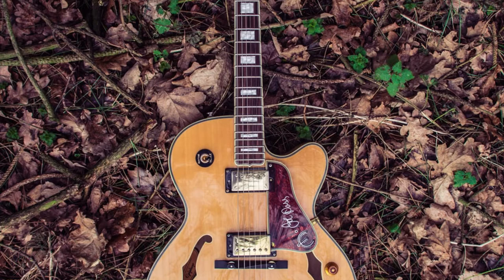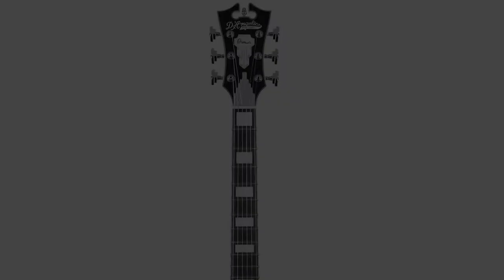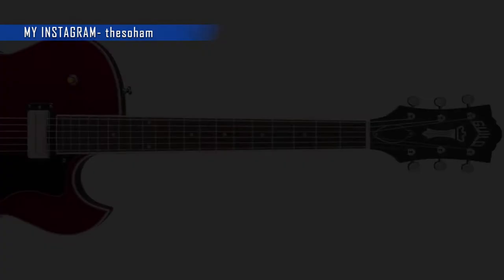I always wanted to own a semi-hollow guitar — the archtop, F-hole style guitar. But I live in India, currently in Kolkata, and it's not that easy to get those guitars. I've been following brands like D'Angelico, Gibson 335, a few Epiphone guitars, Guild Starfire — all the popular semi-hollow archtop guitars — but it's pretty hard to get them here in India.